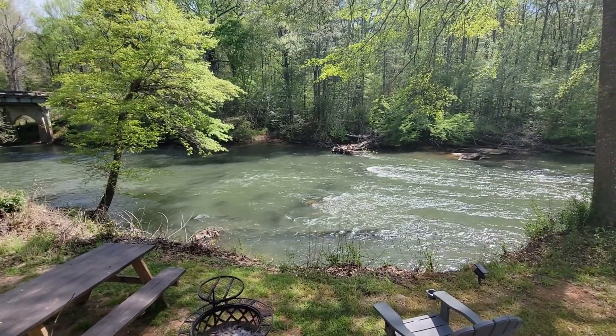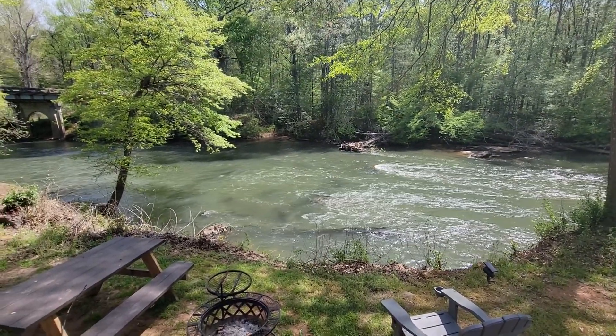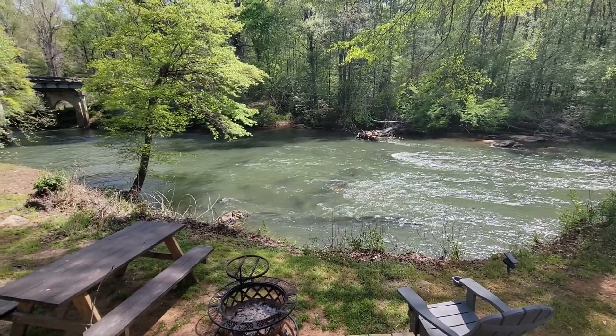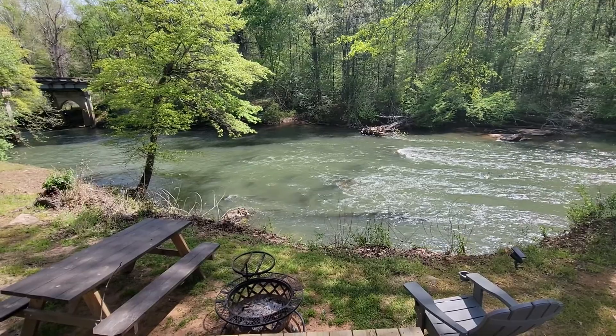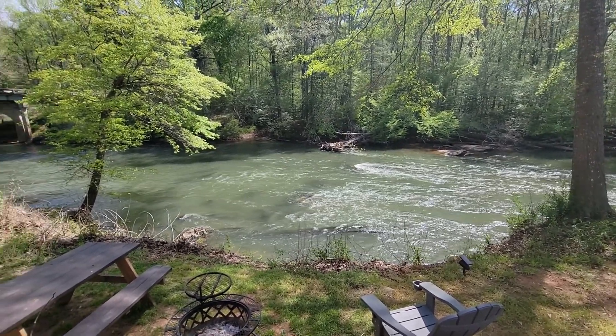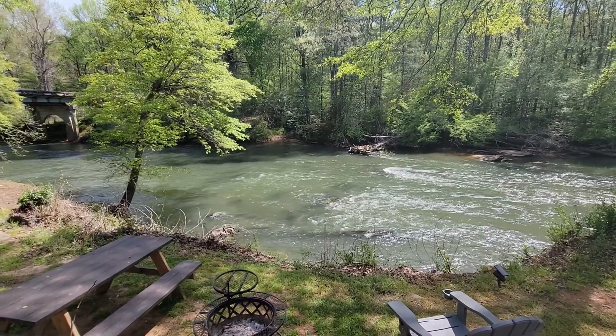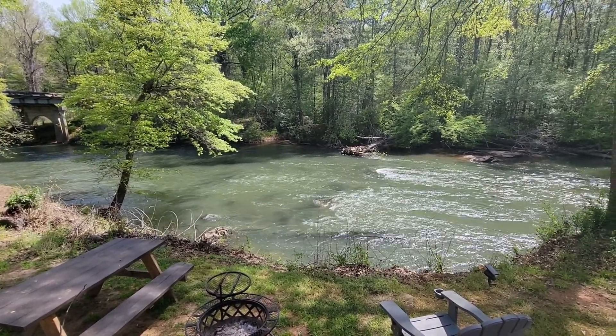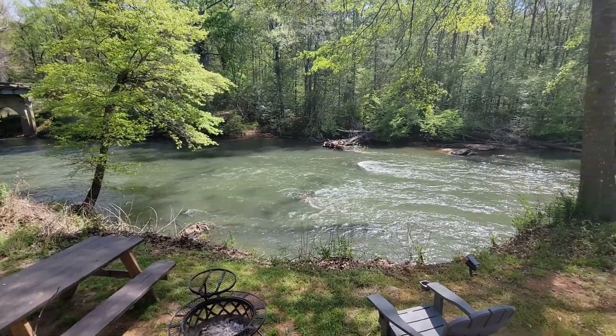It's absolutely wonderful, very peaceful. It looks really deep and it moves fast — you can see how fast the water is moving. It's a tubing river, so I guess in the summertime you'd see a bunch of tubers and kayakers running down this river. That would be pretty awesome.